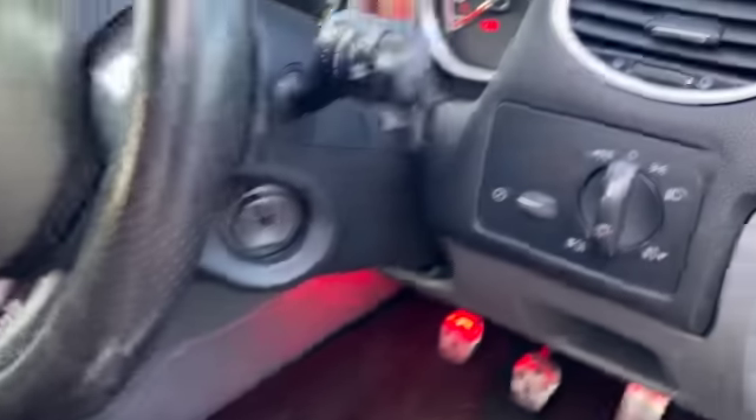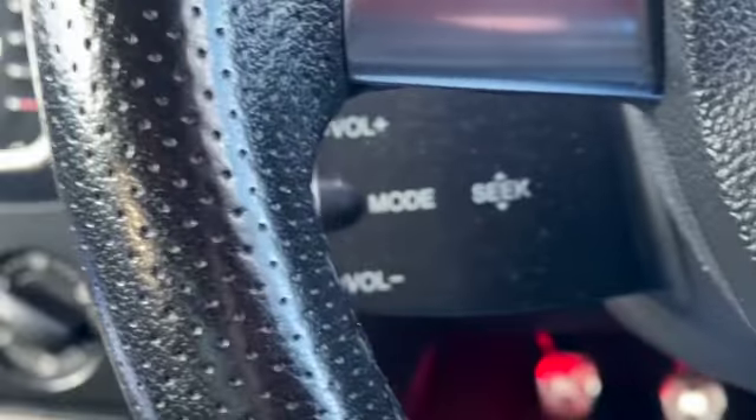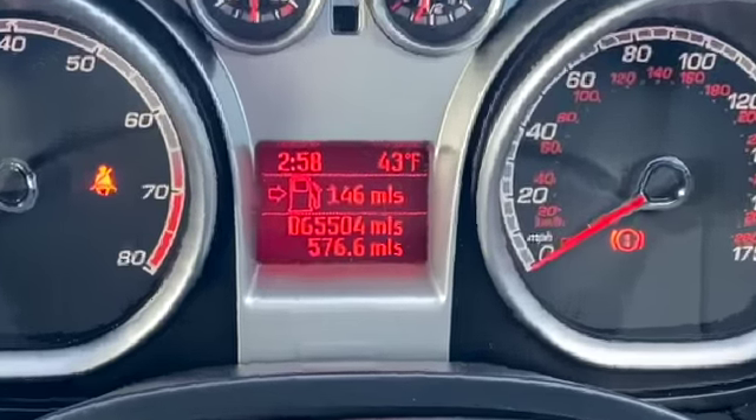We've got the leg extension as well. You can see the perforated seats and again you've got the Recaro branding on both of the front seats. All your headlight and fog lamp switches are here, and ST is on your steering wheel.